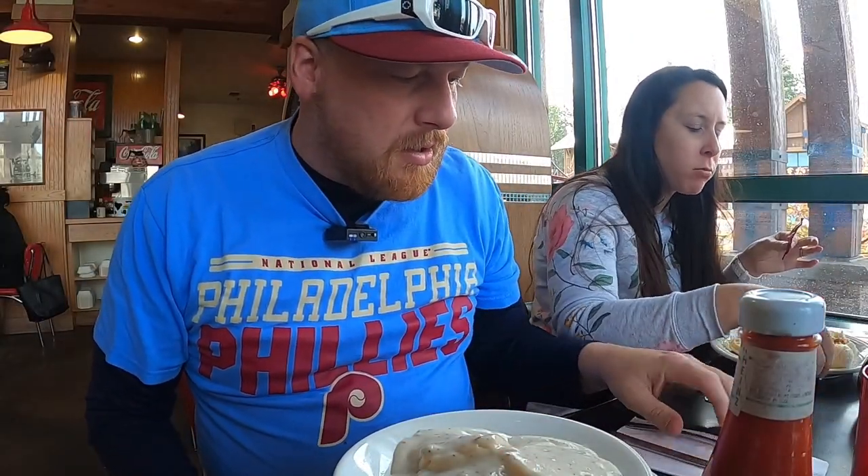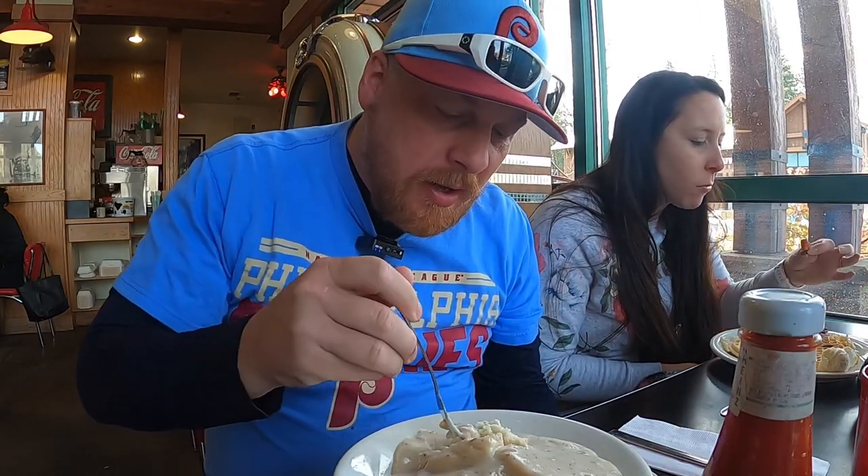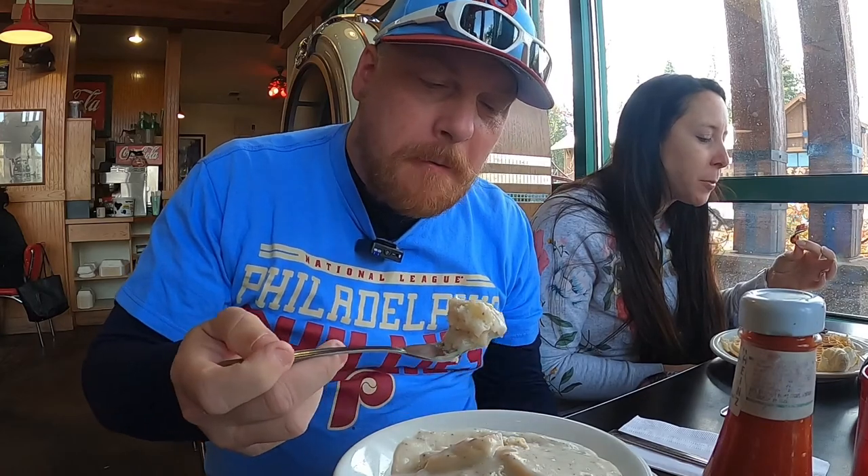Let's dig in here and see how this biscuits and gravy is. I'm a big fan of biscuits. Tastes really good — soft buttermilk biscuit, great sausage gravy. One of my staples, I love biscuits and gravy.